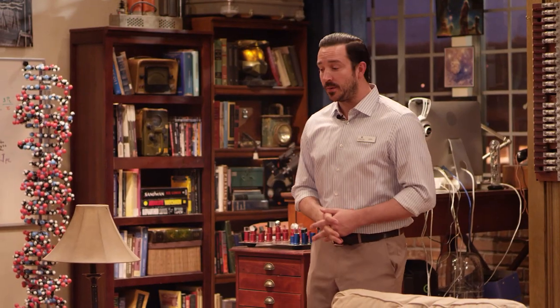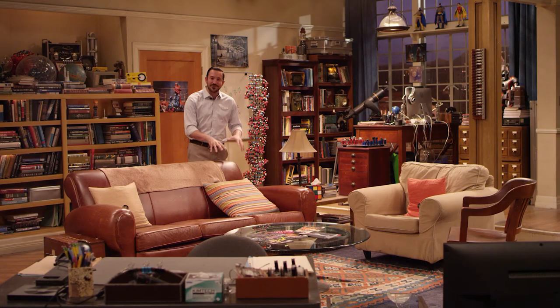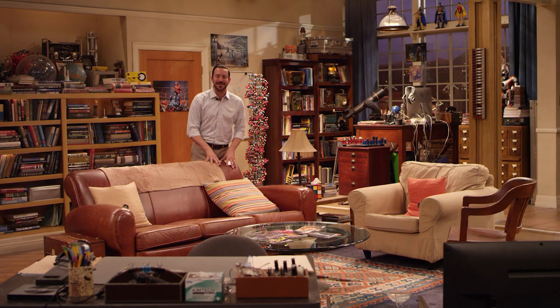This set is going to be preserved here for the studio tour, and guests will have the exclusive chance to step inside and explore this iconic piece of television history. You can even sit right here and get your photo taken in Sheldon's spot. You can see some other sets as well.